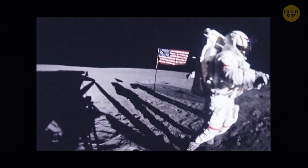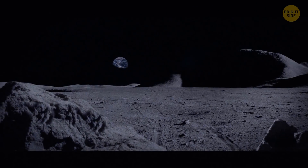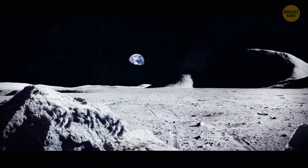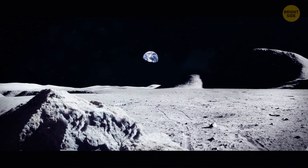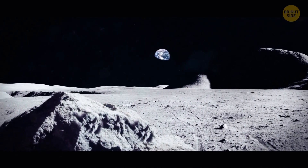It would be easier to walk on the Moon's surface, but also more dangerous. Your feet inside a heavy space suit would sink into the lunar soil up to six inches deep. And if you decided to skip walking by leaping through the air, you'd likely lose control of your jumps in no time. Plus, the Moon's surface is littered with deep craters — it would be a tough feat to avoid all of them.